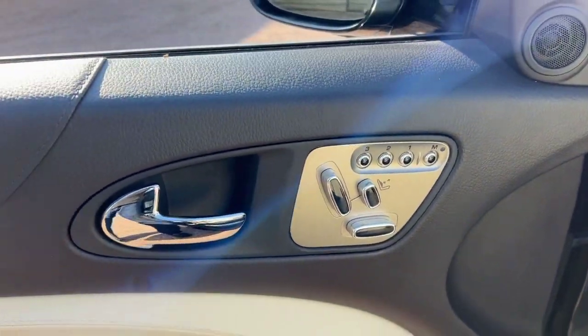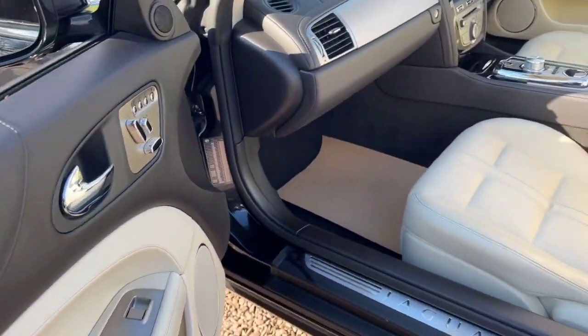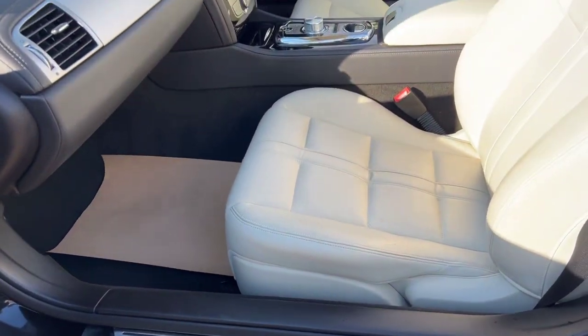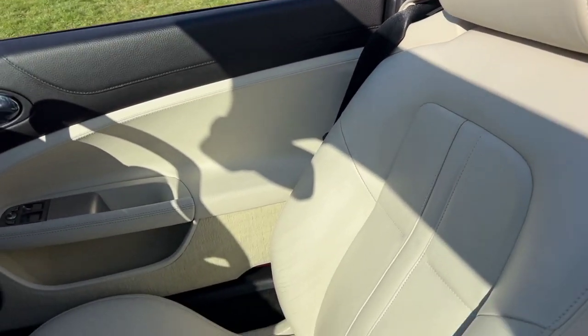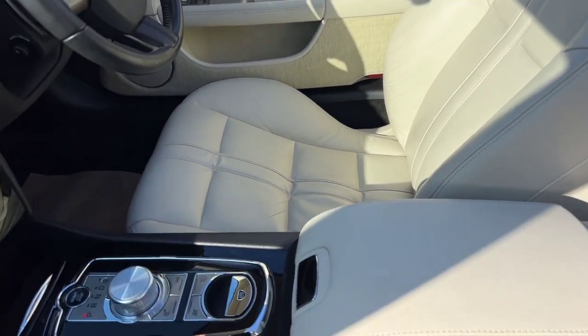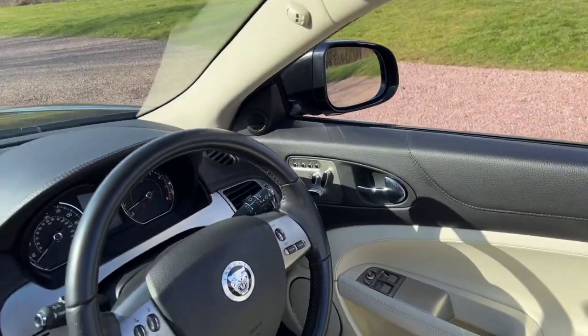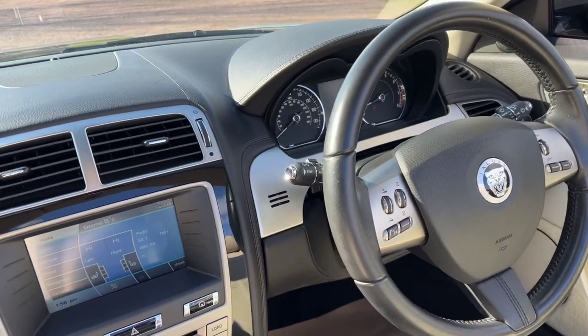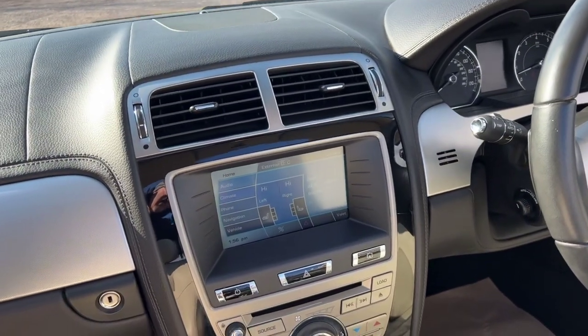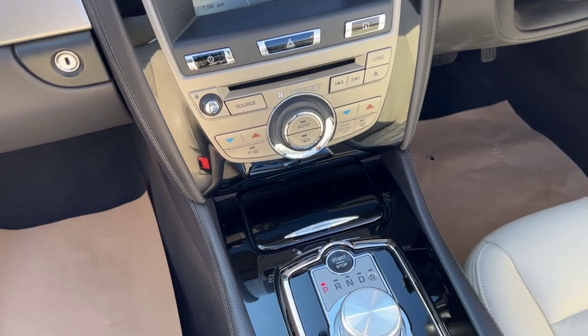Features include electric memory seats, satellite navigation, Bluetooth, heated seats, and park sensors. It's currently showing 64,300 miles — a really cracking condition car.